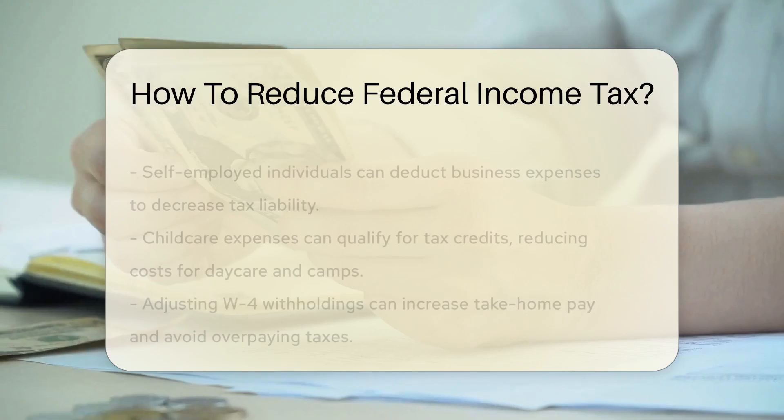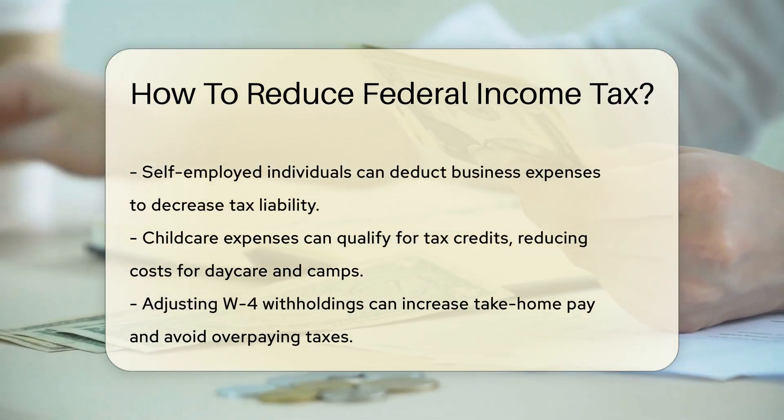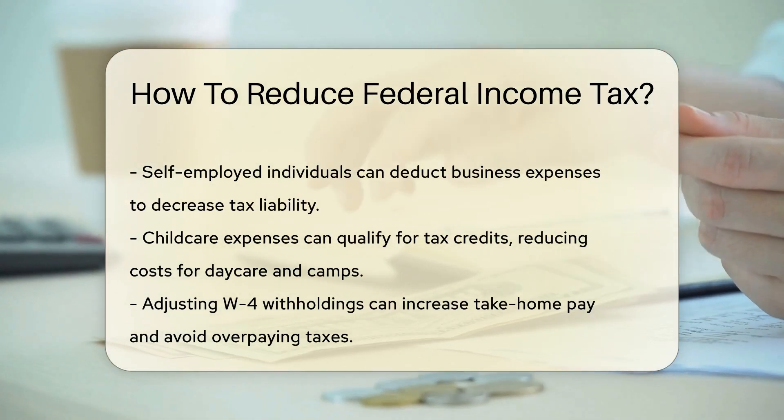Next, don't overlook tax credits. They're a dollar-for-dollar reduction of your tax liability — think of them as coupons for your taxes. Credits are available for a variety of things, like education expenses and energy-efficient home improvements.